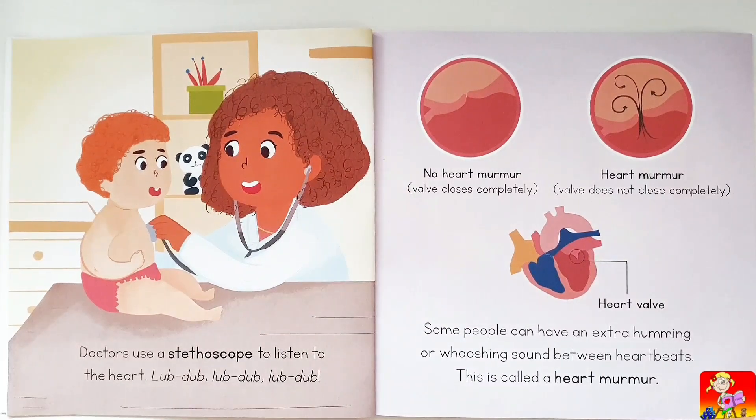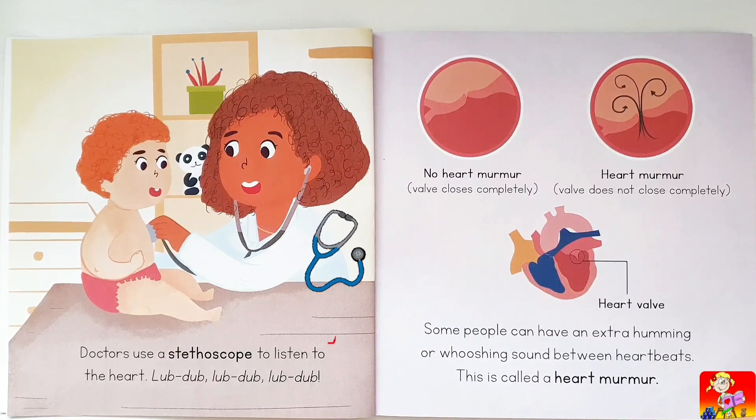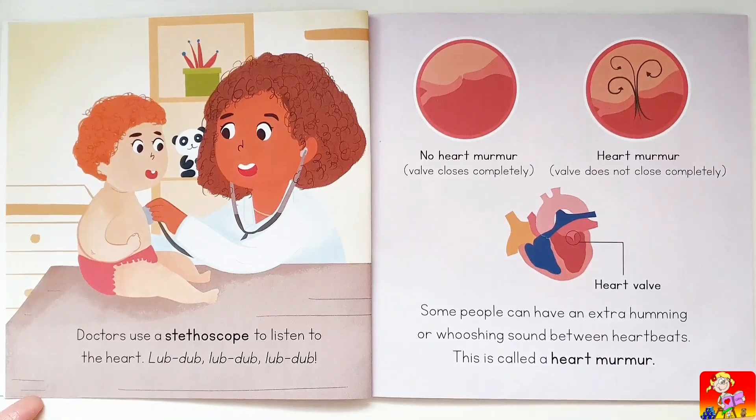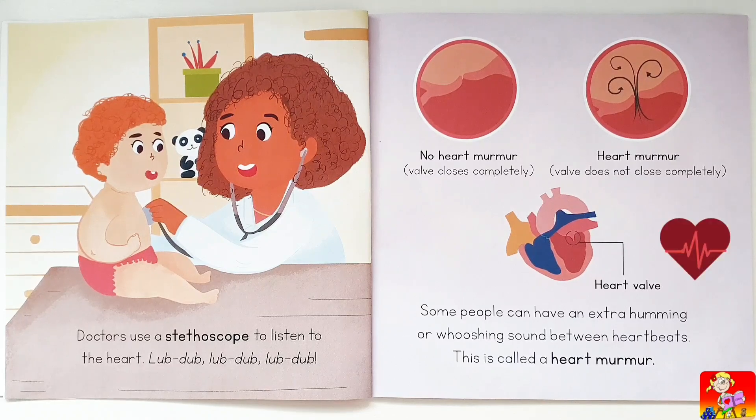Doctors use a stethoscope to listen to the heart. When there is no heart murmur, the valve closes completely. When there is a heart murmur, the valve does not close completely. Some people can have an extra humming or whooshing sound between heartbeats — this is called a heart murmur.